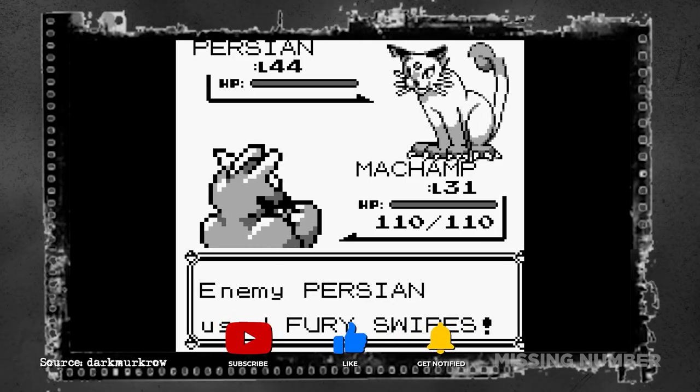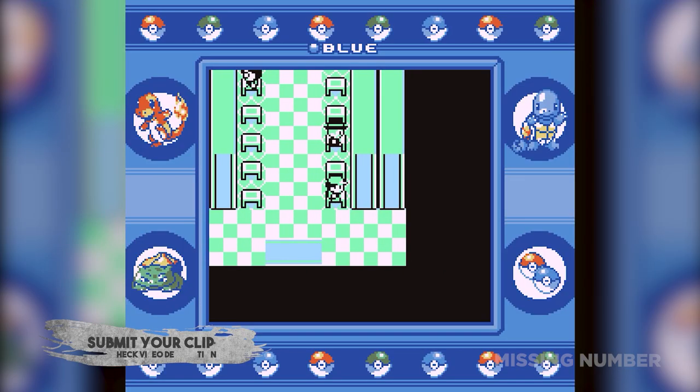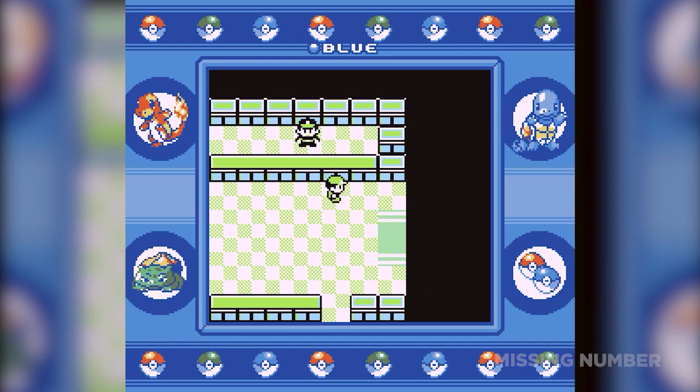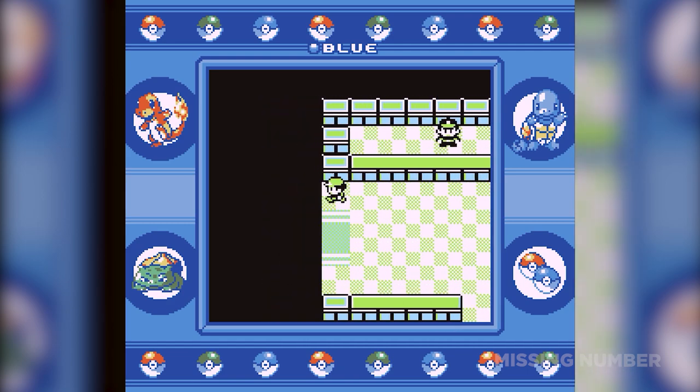In Pokemon Red and Blue, Persian has a higher critical hit chance since critical hit is based on speed. In Celadon Game Corner, there's a specific slot machine that can increase the odds of winning. And there's a way to get across cycling road without a bicycle if you hold left on the D-pad while repeatedly pressing the B button.